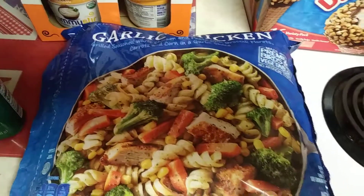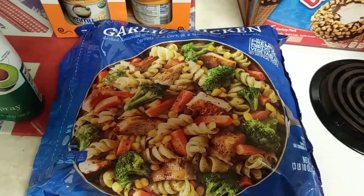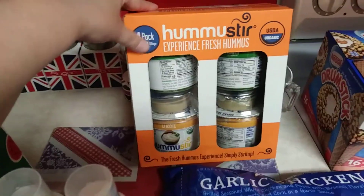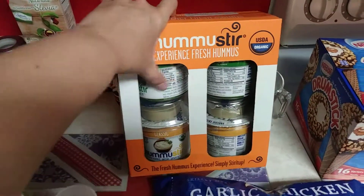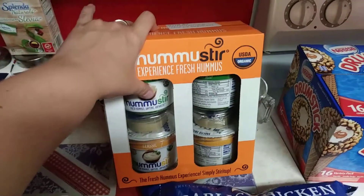I picked up this garlic chicken — it was on coupon, this big three-pound bag was just $5.99. And then I thought I'd get this ago hummus — it was six bucks. It's hummus that you don't have to refrigerate; you make it when you're ready by mixing it together, and then you can refrigerate it for seven days.